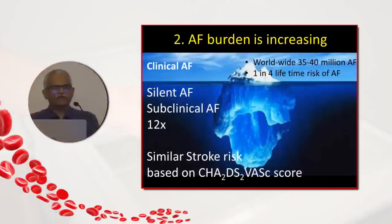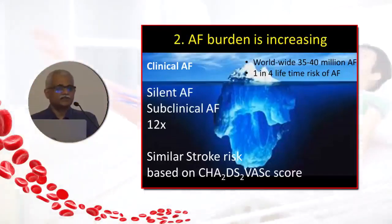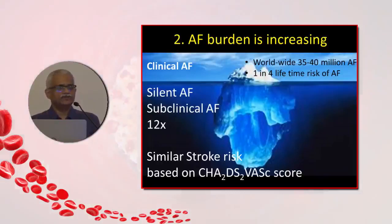The burden of atrial fibrillation seems to be ever increasing. Currently it's estimated that 35-40 million AF patients are in the world. After the age of 40 years, it is estimated that 1 in every 4 individuals will potentially develop atrial fibrillation. So that is the burden of atrial fibrillation.